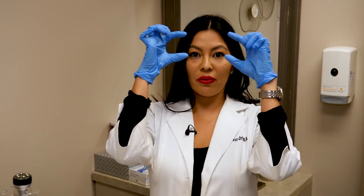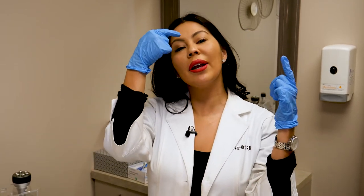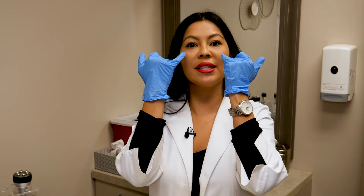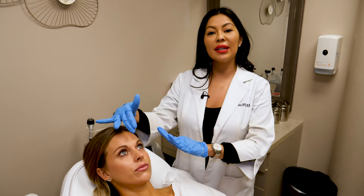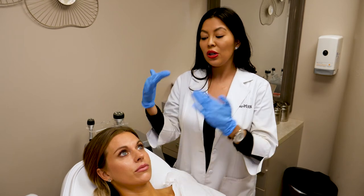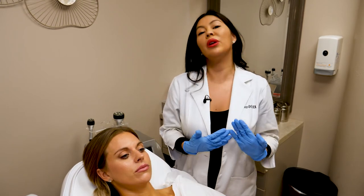Botox is a muscle relaxant that is used for muscles — obviously facial muscles. Usually we do it around the forehead, glabella, frown area, and a little bit around the eye areas. As we age, or as time goes by, those lines eventually will start forming due to the animation that we frequently use.